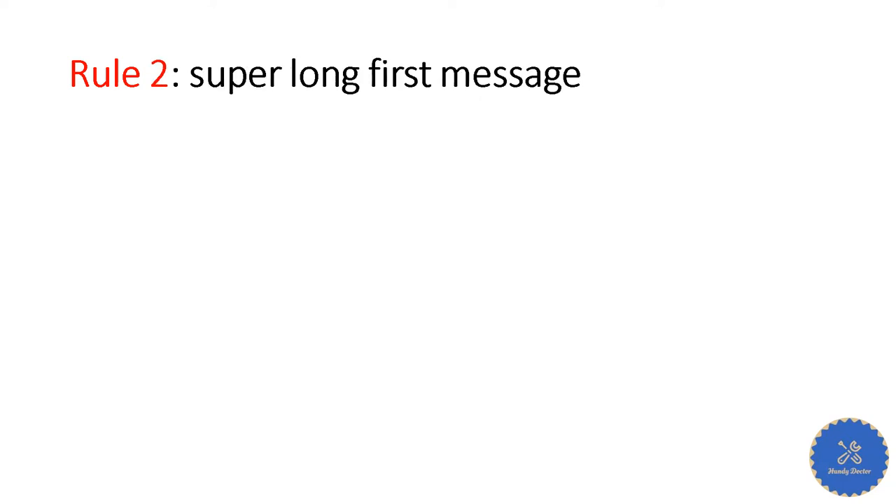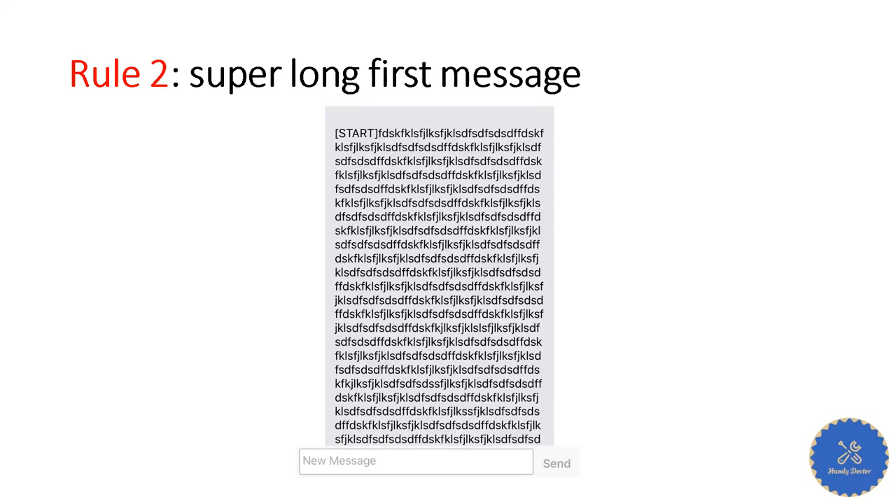Rule number two: you receive a super long first message — super, super long. Scammer. Nobody will write you a very long first message. When you see a listing you just say, hey, do you still have the item? That's it. You're not going to write a whole lot of stuff. Only a computer will do it.